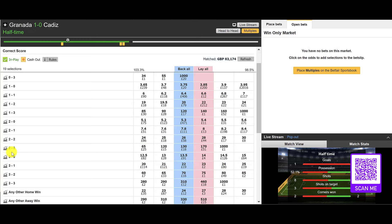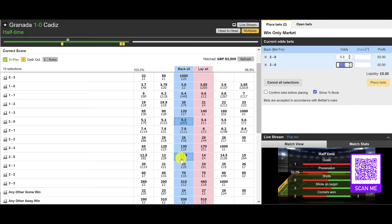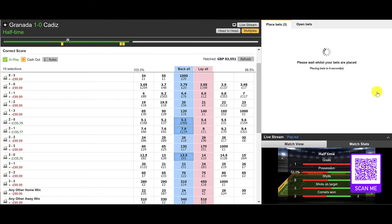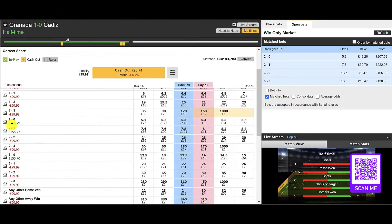To get to a 3-0 it has to go to 2-0 at least, so we'll cover that. We'll also cover the 3-0 as our target score, and the 2-1 — which incorporates a bit of that plan A and plan B we've spoken about in the correct score mastery. We've covered those score lines and we're going to trade from there, dutching it to keep things simple.